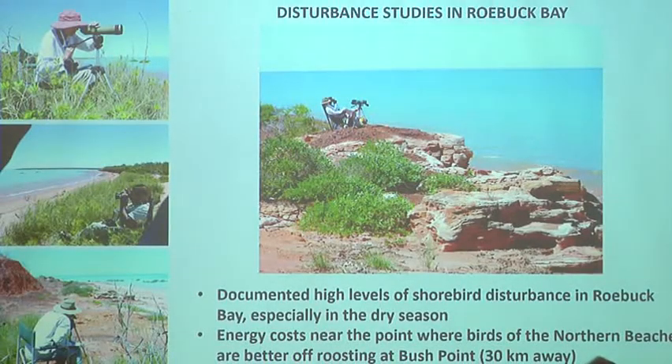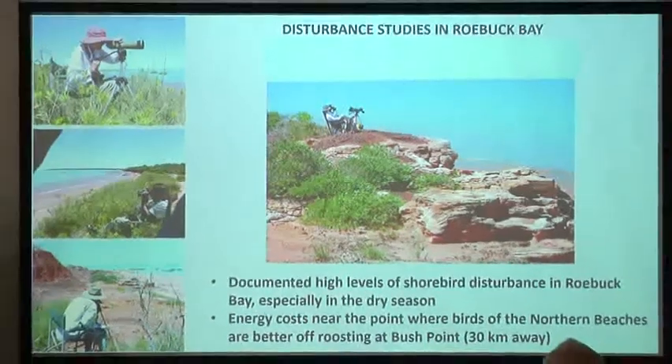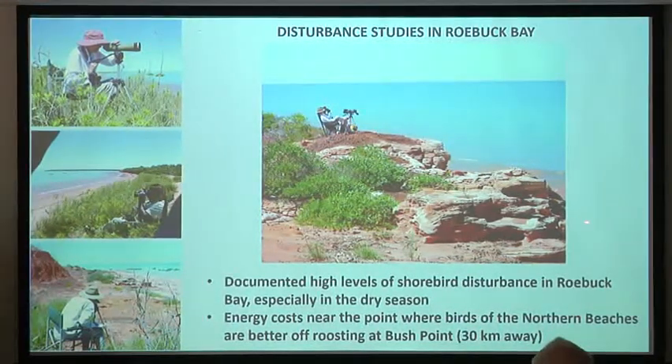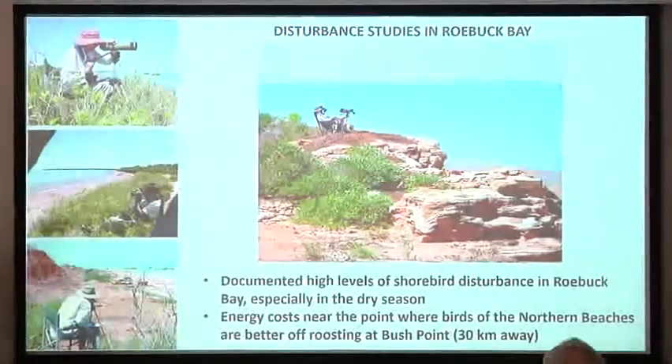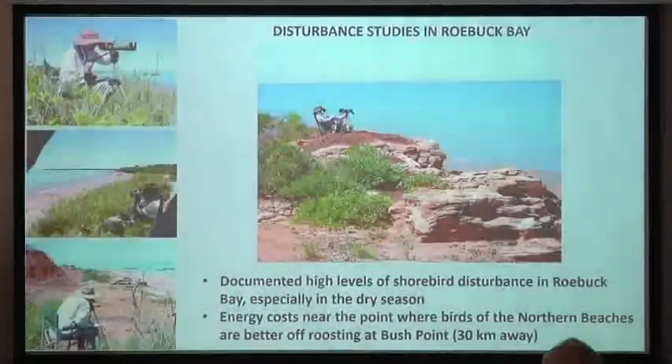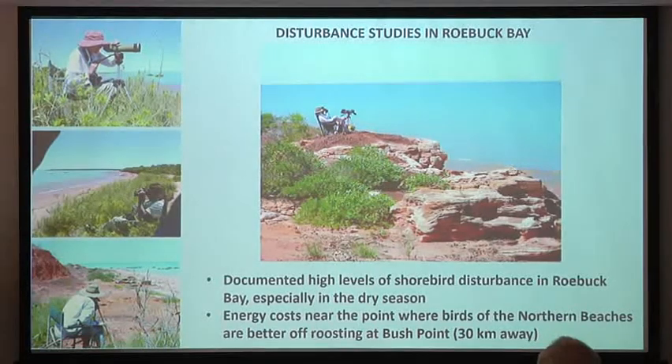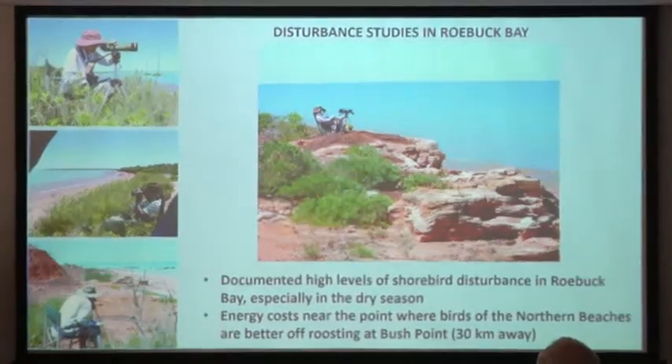Disturbance studies have been done in Roebuck Bay by the volunteers of Broome Bird Observatory, demonstrating very high levels of shorebird disturbance. A lot of it is natural from birds of prey, but human visitation is building the pressure. If you calculate the energy costs of disturbance, it's almost reached the point where shorebirds feeding on the northern side of Roebuck Bay would be better off flying 30 kilometres south to Bush Point to roost rather than staying here. We're quite close to the edge.